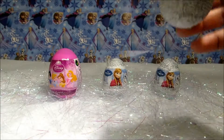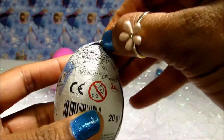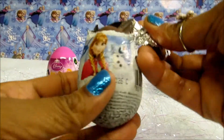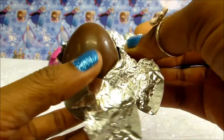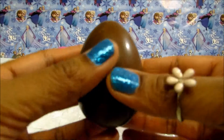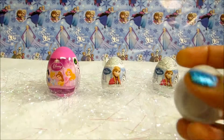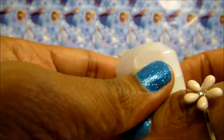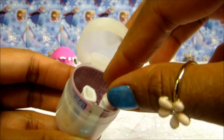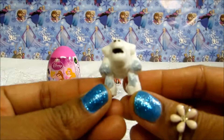Let's open Frozen Egg! Look what we've got — it's marshmallow!